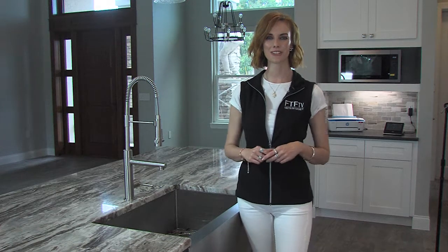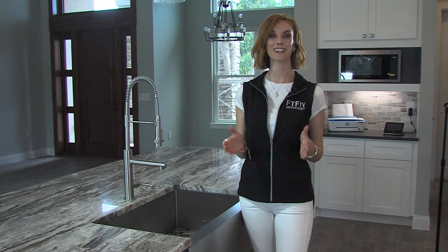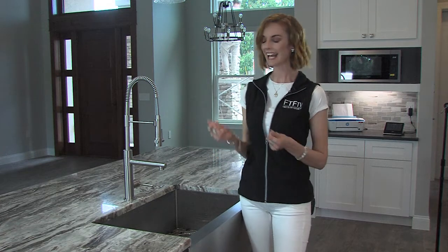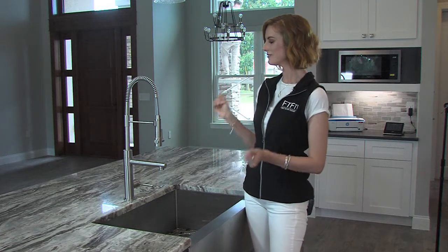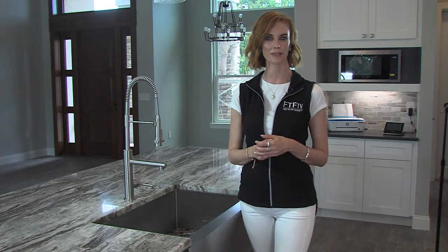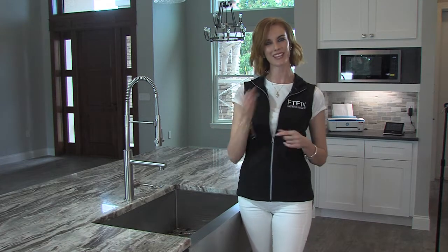Hi, I'm Dani Reeves with First to the Future TV, and we are here in Palm Coast, Florida, at the First to the Future home. How beautiful is this faucet and sink by Krause? I actually had the chance to speak with one of the representatives of Krause at the Kitchen and Bath Show in Las Vegas. Take a look.